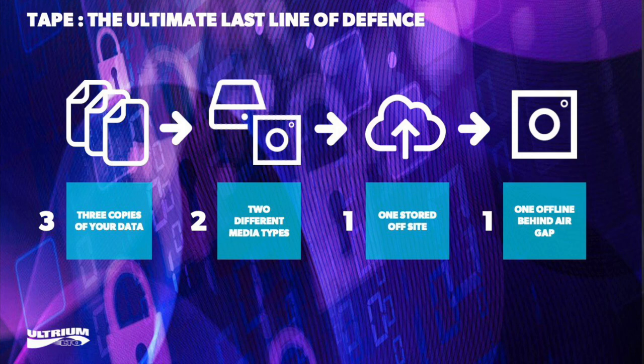Research has also demonstrated that data on tape can be made secure against encryption-cracking methods that might eventually be possible using quantum computing — which is obviously important when data is intended for long-term archival storage.